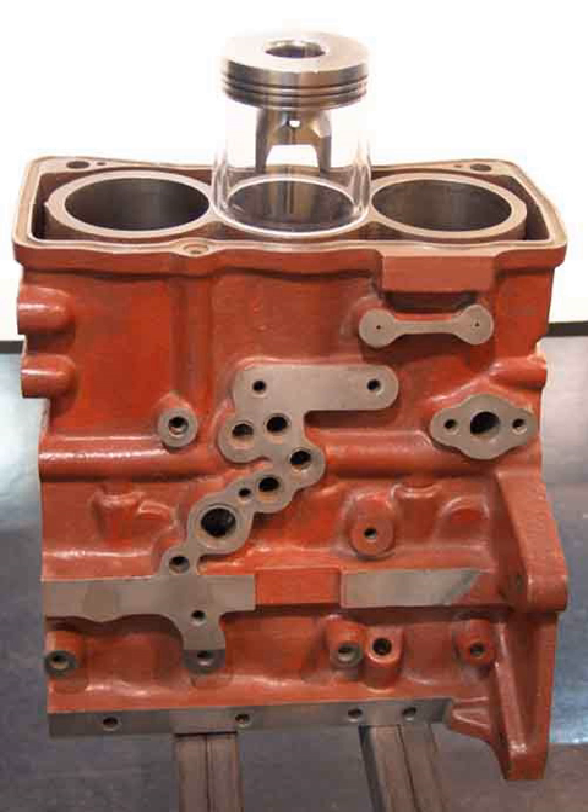Inline three-cylinder engines are not limited to propelling motor vehicles; they may also be used in general industrial applications. An example is the Fairbanks Morse 32E14 slow-speed diesel engine, shown coupled to a water pump. Inline three engines are common in diesel engine tractors and other agricultural machinery, with nearly all manufacturers of diesel tractors having had models with three-cylinder engines. Perhaps the best known example is the Perkins AD 3.152 used in Massey Ferguson 35 tractors, as well as the Fordson Dexta and several other tractors, and also for marine and stationary applications.